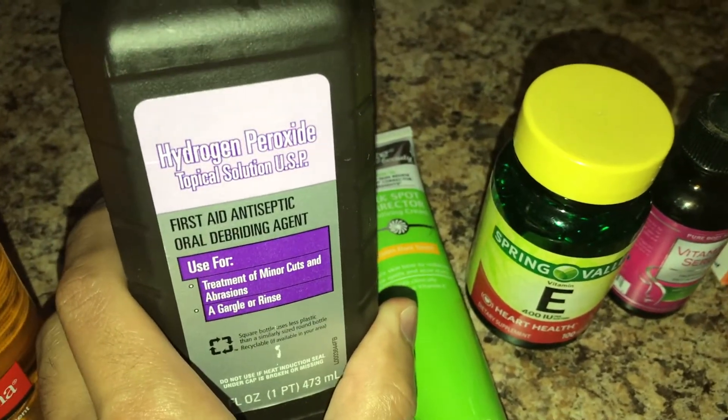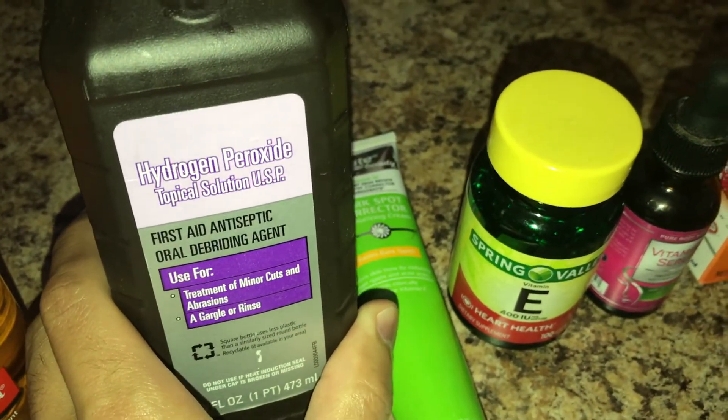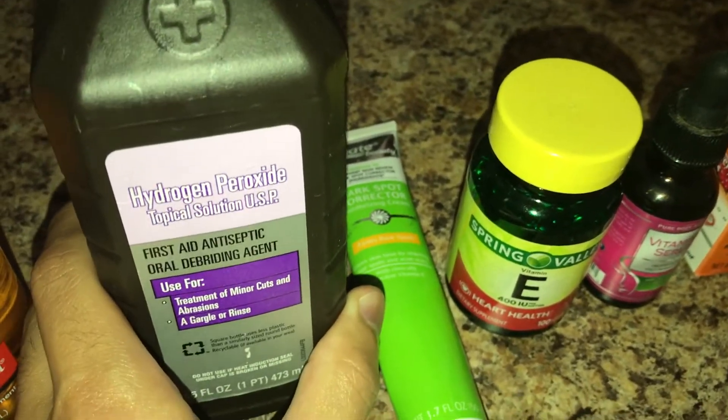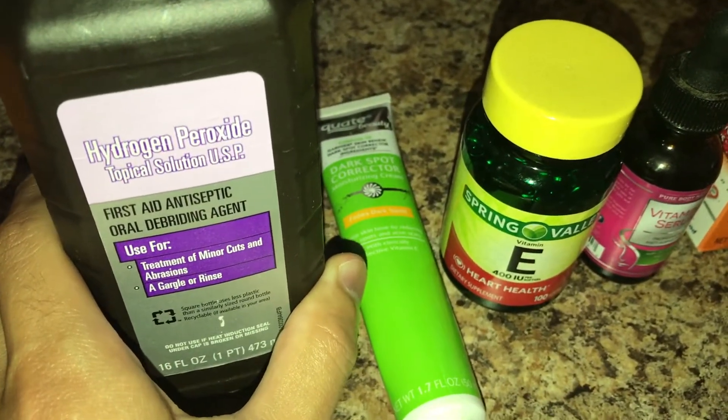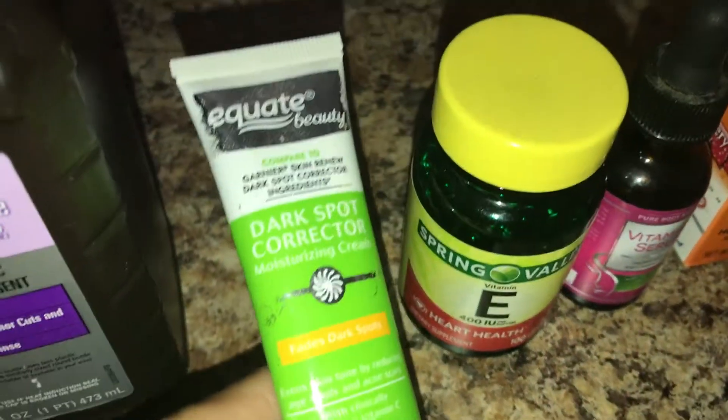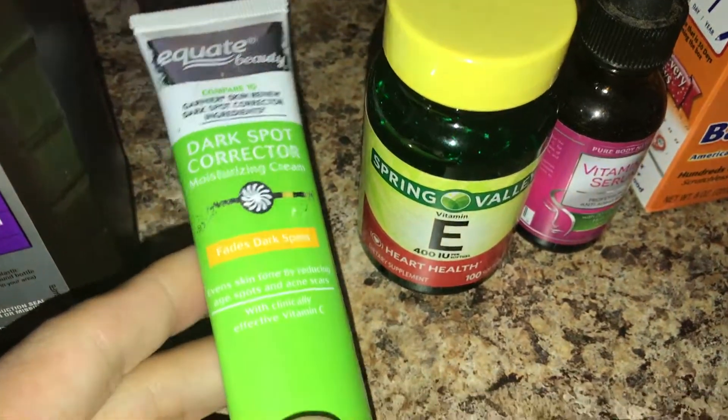My second best option is to use hydrogen peroxide, which will lighten up your past and present scars. You'll notice it'll dry off and flake off the next day.